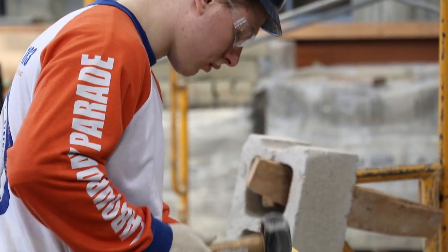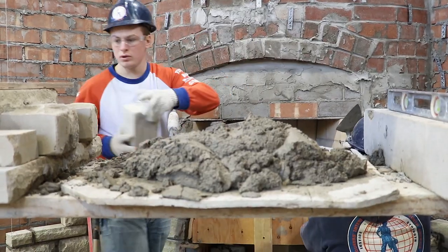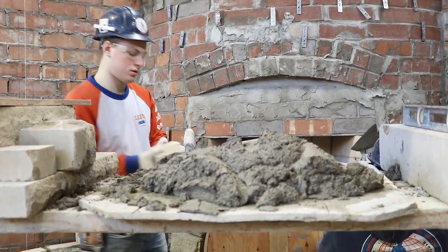In order to succeed as a bricklayer, make sure your joints are full so no water gets in, making sure it's well tooled because then there's no water getting in, and cleaning the wall properly.